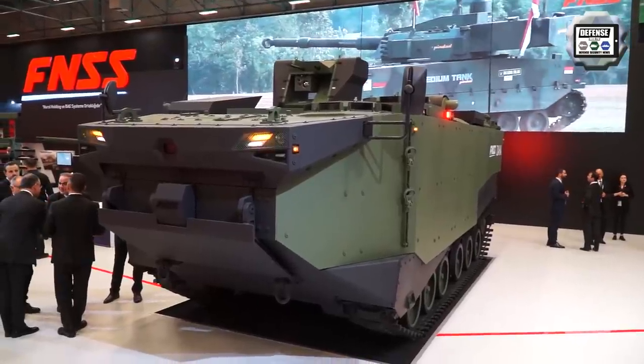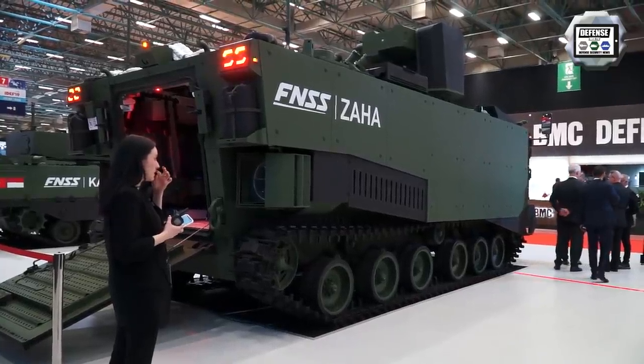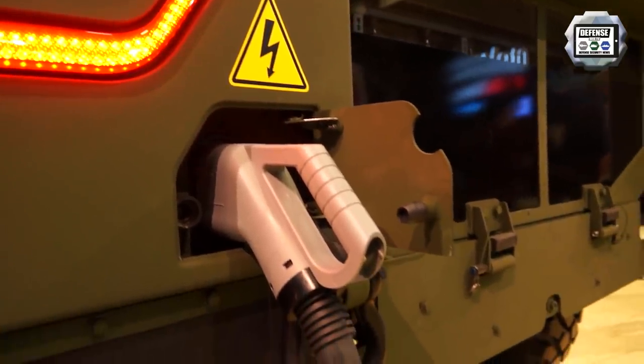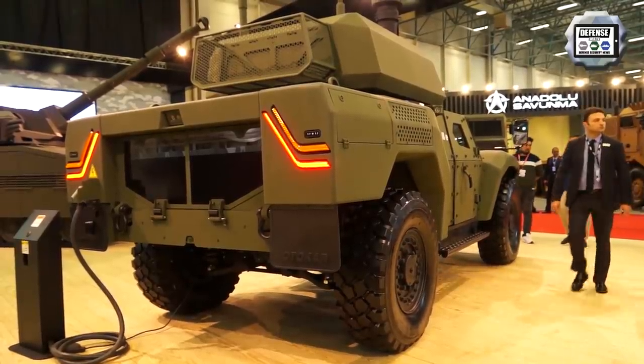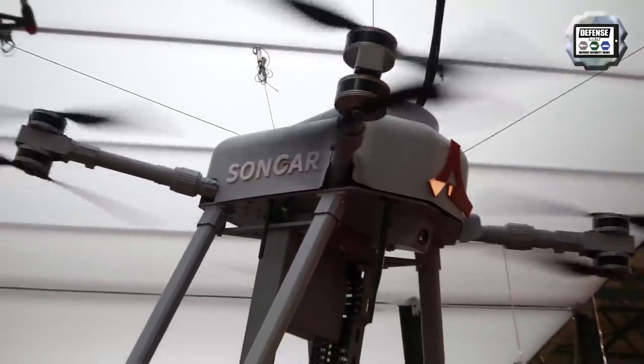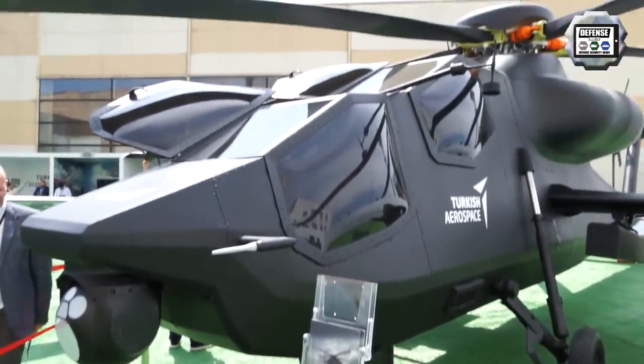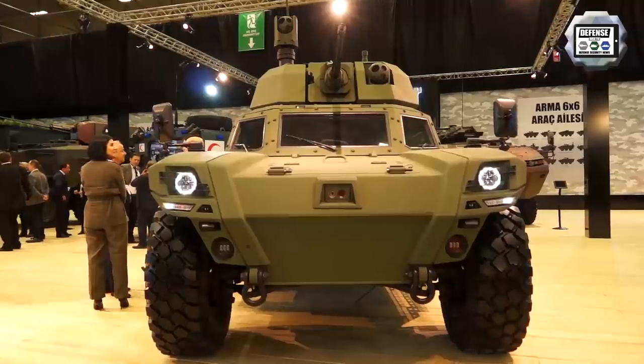For example, FNSS showcased for the first time its new Amphibus compact vehicles, and Otocar exhibited its AGRP-2 in electric version. We also had the chance to see the latest innovations in drones with armored drones and new helicopters. The AGRP-2 here is making its first public debut this year at IDEF.